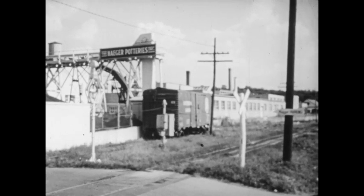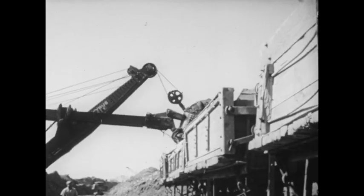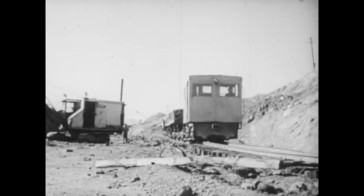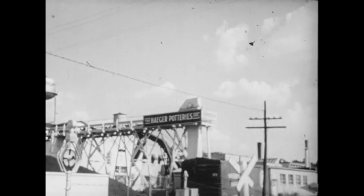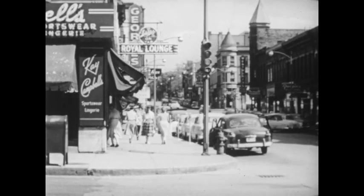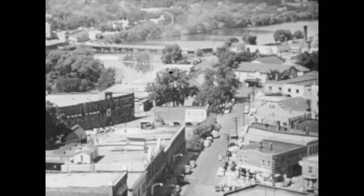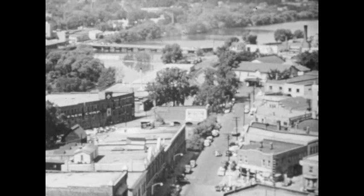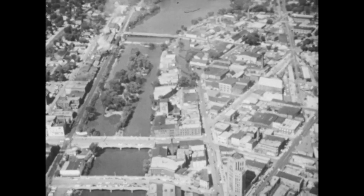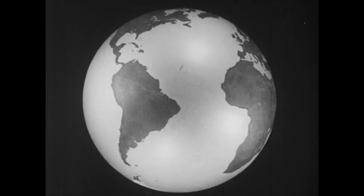Why do we have a pottery company here? We saw that there is a clay pit just outside the city — there is much clay here, and it is a good kind for making pottery. So the factory was built in this community to be near the clay. We have learned a great deal about this community by looking around it and by studying a map. In the same way you can learn about your community, how people live there and in places all over the world. This is geography.